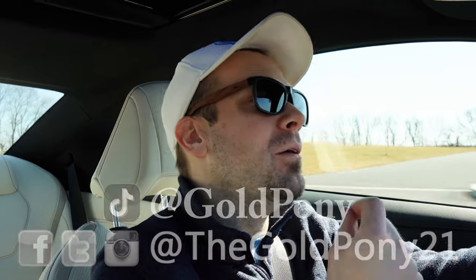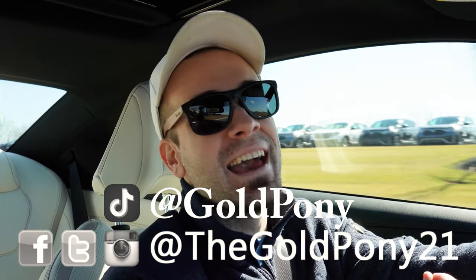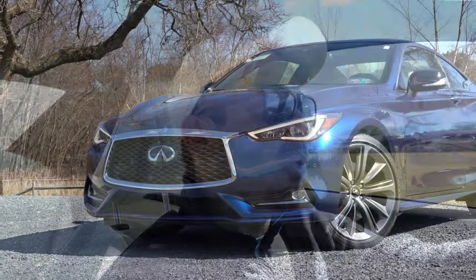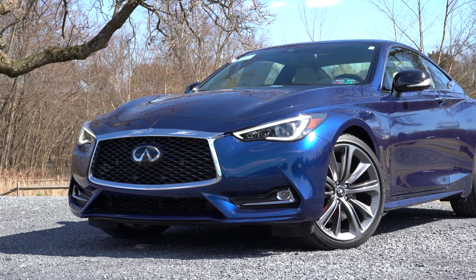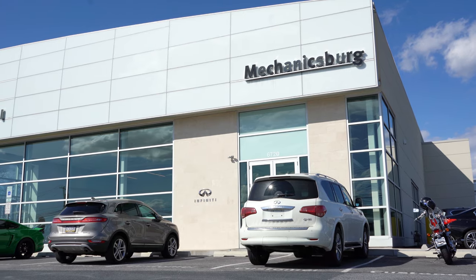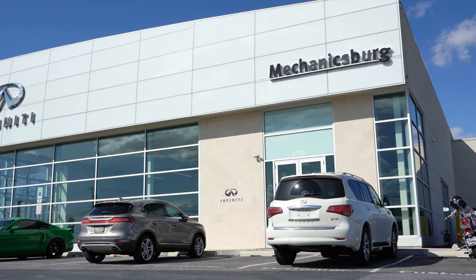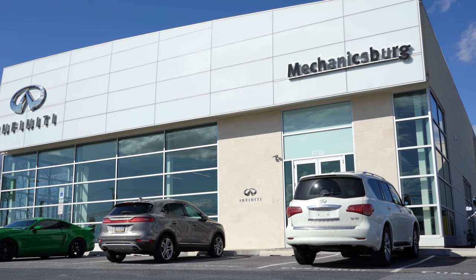What is up you guys, welcome back to another one. If you're new to the channel, I am Gold Pony. I do new car, truck, and SUV reviews on YouTube, and today we are in the new 2020 Infiniti Q60 Red Sport, courtesy of Infiniti of Mechanicsburg in Mechanicsburg, PA. For more information on their inventory, please feel free to check out the link in the description box below.